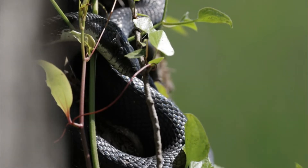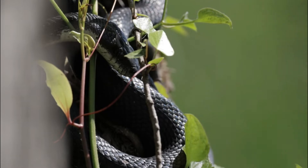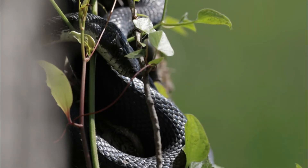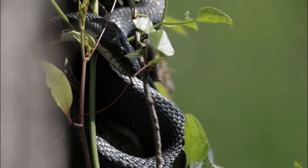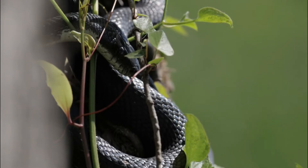The Diamondback rattlesnake, like all living organisms, faces various biological challenges in its environment that can impact its survival, reproduction, and overall population dynamics. Some of the biological challenges that Diamondback rattlesnakes might encounter include the following.